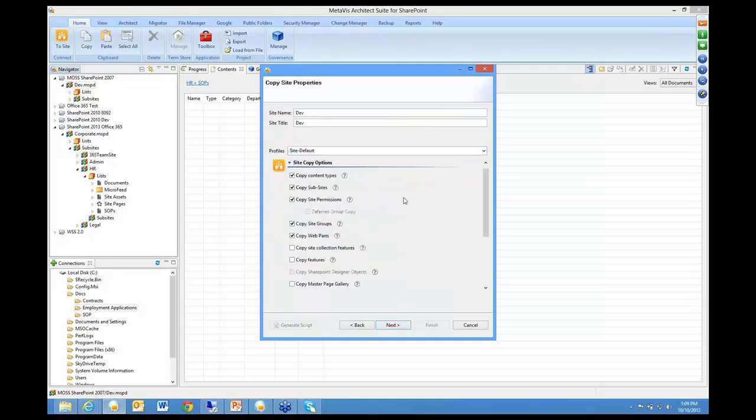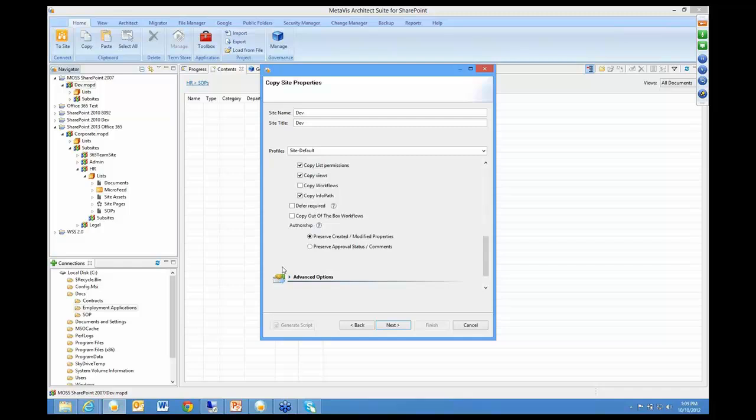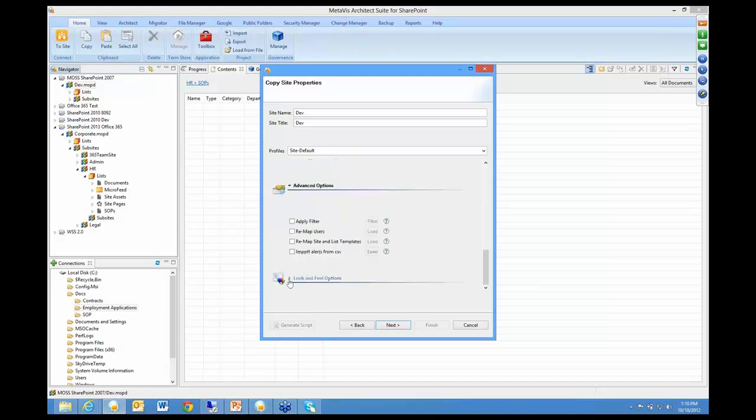Then you have your site copy options — do you want to copy the permissions, copy groups, web parts, features, objects, master pages? You can decide for list copy options what you want: take all the versions or just some versions, views, workflows — SPD workflows or out-of-the-box workflows. You can just pick what you want. Deferred required fields — there's a lot of things you can manipulate during a migration process. You even have advanced options so rather than migrating all in one big batch, you can batch it together. Migrate and then do incremental copies once you've already migrated. Incremental copy is another big enterprise feature where you can migrate in waves and then finally cut over to the site.